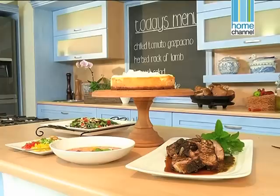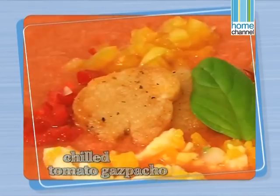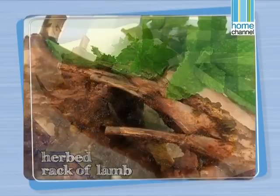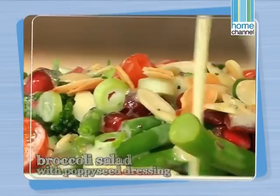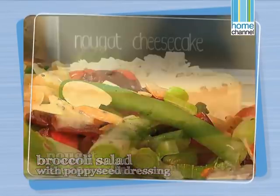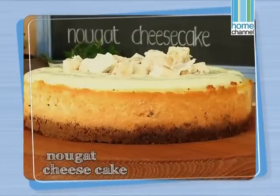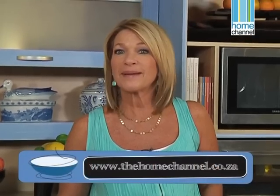Catch us next time when we'll be making a simple stylish summer supper consisting of a chilled tomato gazpacho, herb rack of lamb, broccoli salad with a poppy seed dressing, and a naughty nougat cheesecake. Remember, keep it simple and stylish.